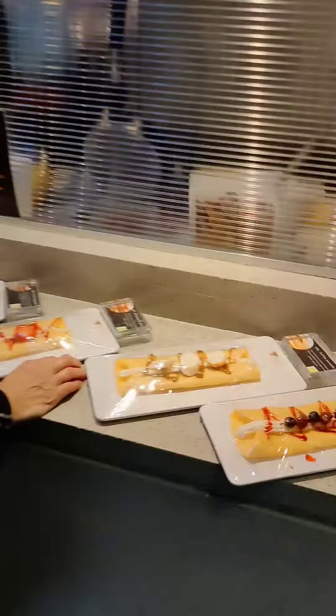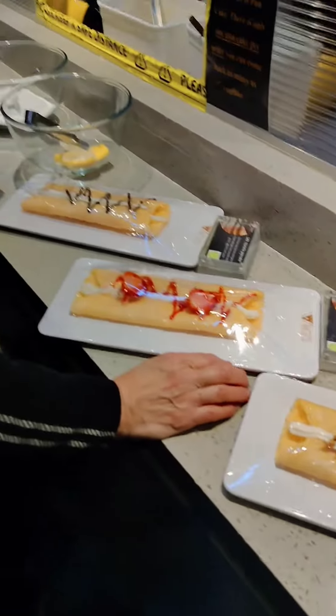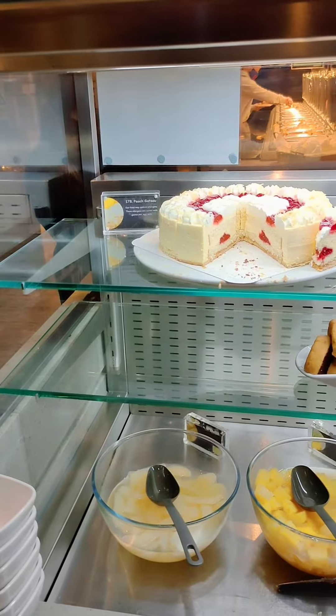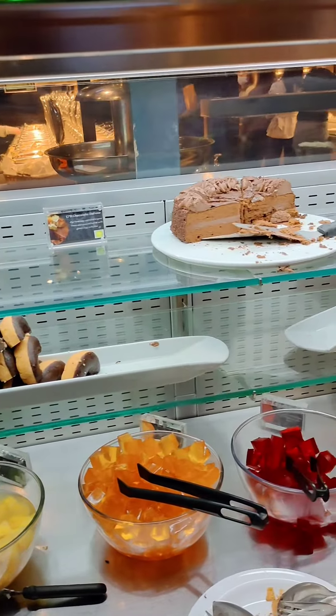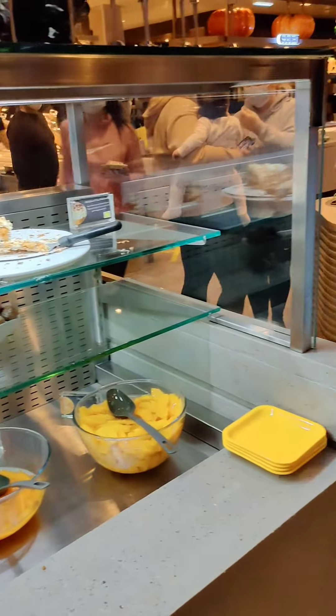Here is a piece of ice cream, and here are pancakes. There are also canned desserts, popcorn, ice cream, and different kinds of cake.